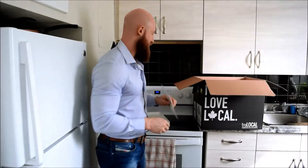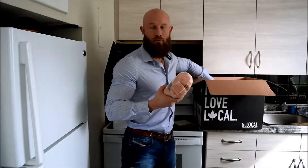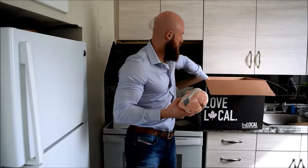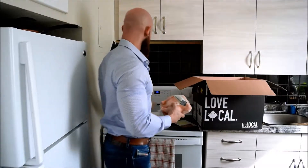I get two whole chickens. They're from Row Farms — organic, pasture-raised, grass-fed. Really good quality.